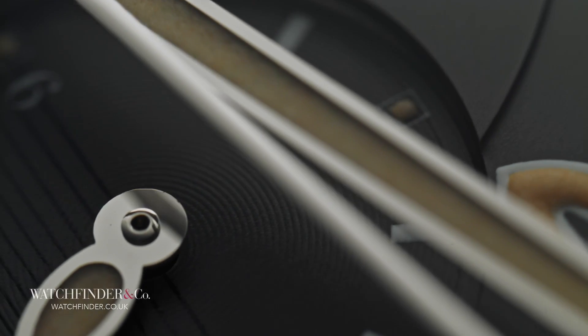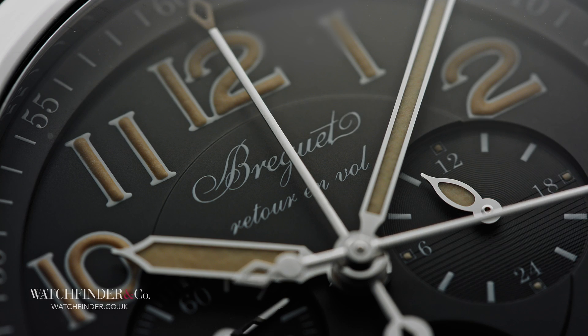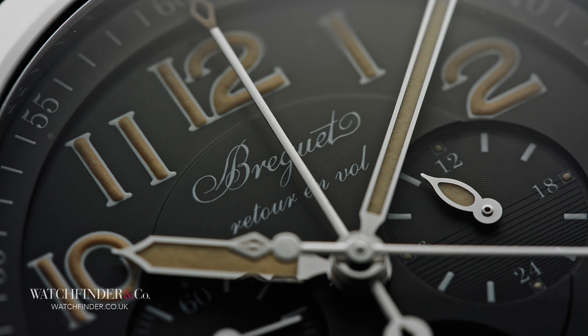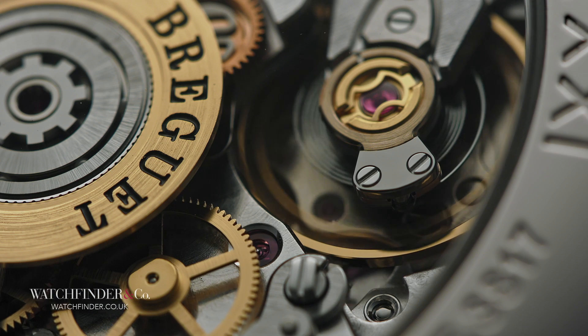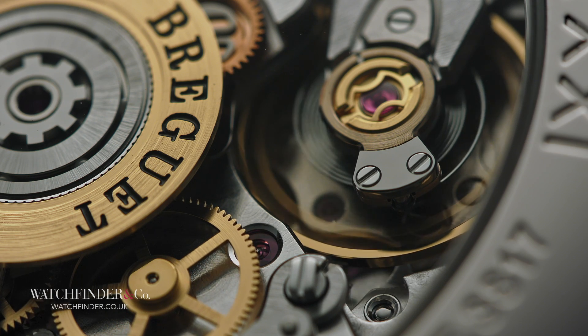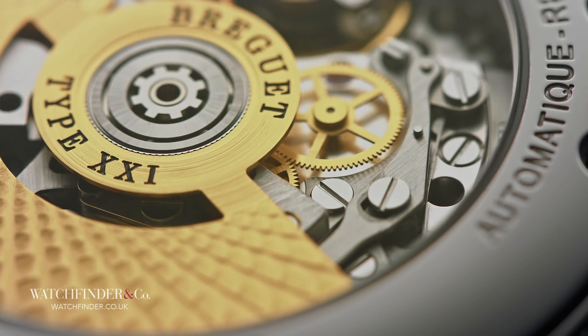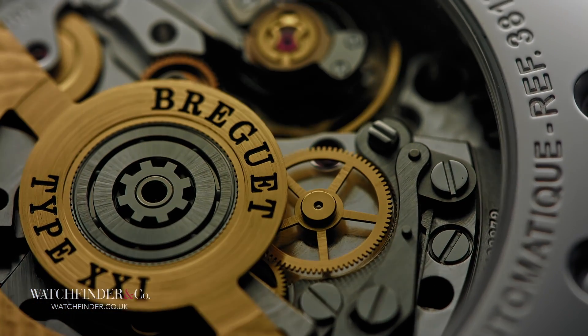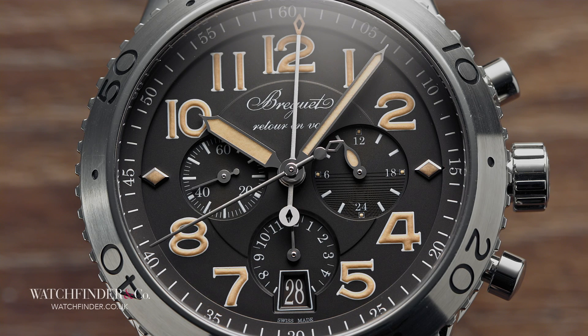The chronograph itself exhibits some unusual traits from the Lemania 1350-based Caliber 584Q/2, such as a 24-hour dial where you'd ordinarily expect to see the chronograph minutes, and the chronograph minutes hiding behind the central flyback chronograph seconds. If you've ever had trouble reading elapsed minutes off a tiny sub-dial, you'll appreciate that. You'll also probably like that you get a silicon hairspring and silicon palettes for good measure. This may not be a fully fledged mechanical masterpiece like so many other Breguets, but it doesn't cost as much as one either. With this watch, you also get the pride of wearing a timepiece from one of the most brilliant, defining, and eccentric watchmakers in the world.